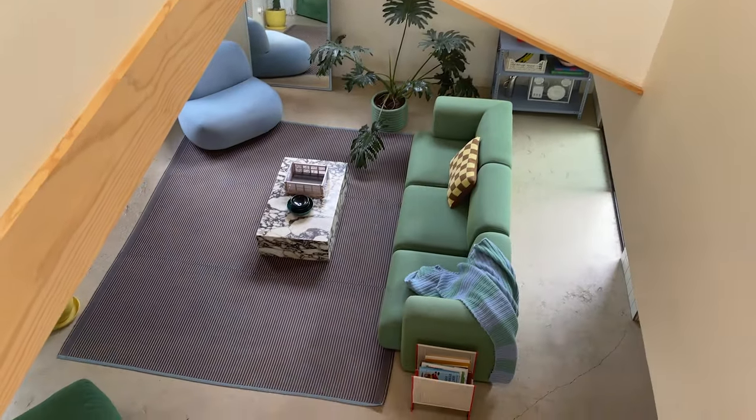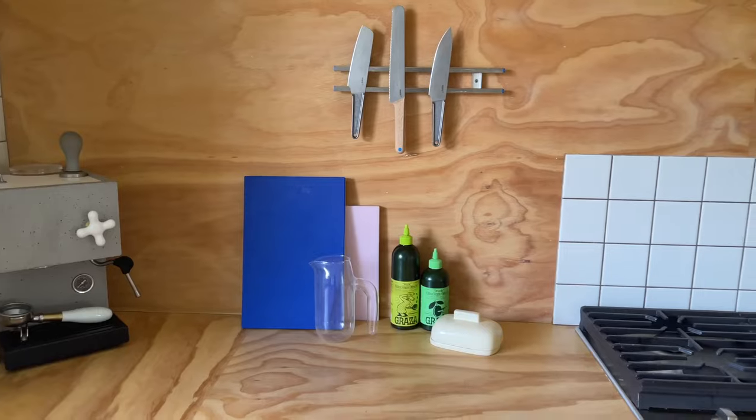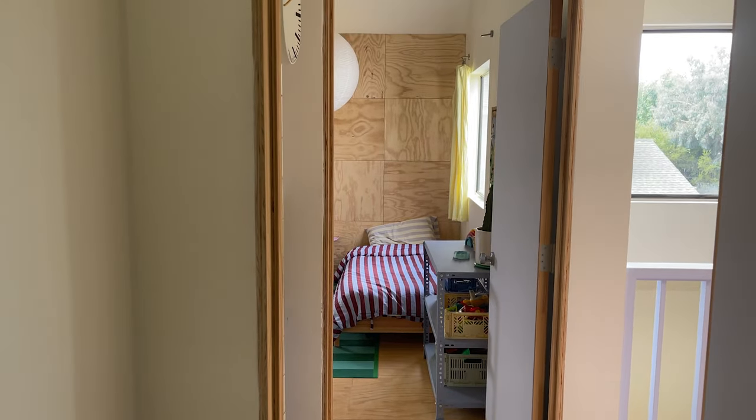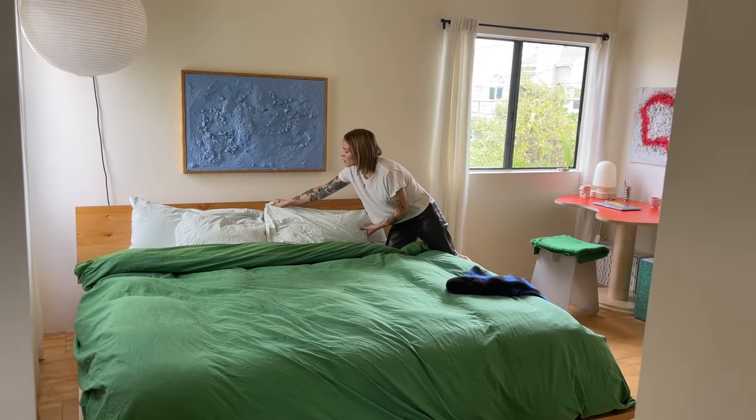My design career started back in Portland when we converted our two-car garage into a studio living space. I learned how to tile there. I tiled a bathtub. I tiled the 400-square-foot floor, and I could barely move afterwards, but that's how it all started. I love to experiment. I'm not afraid to mess up.